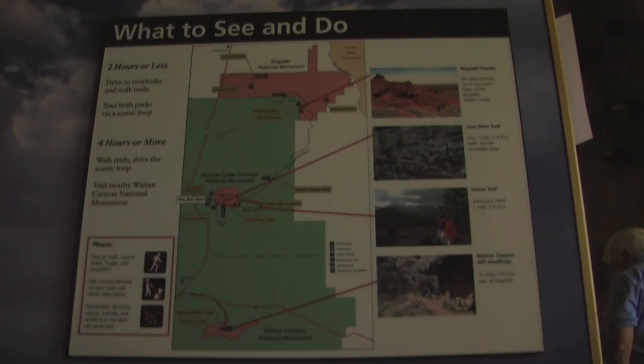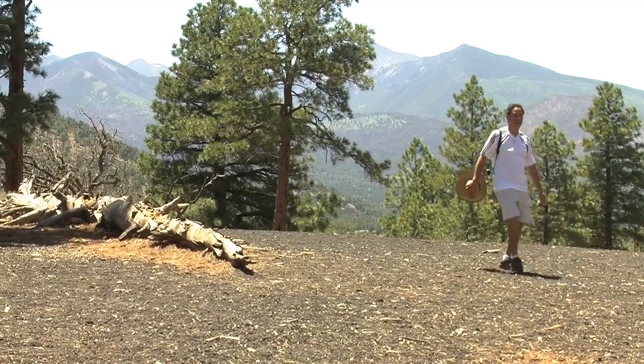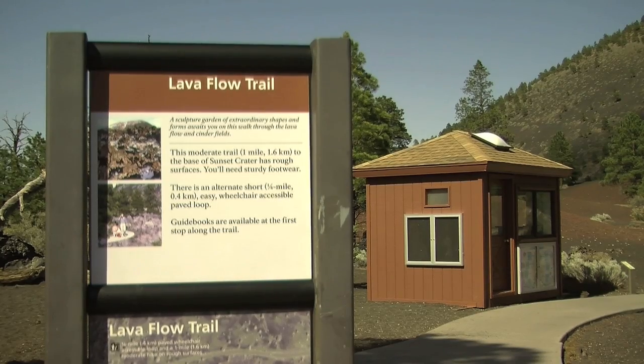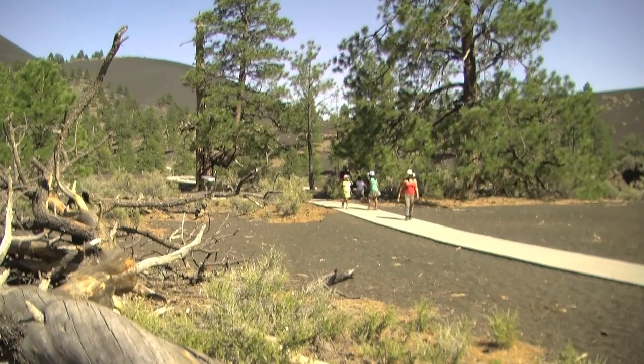There's a lot to see and explore around Sunset Crater. The Lennox Trail, for example, leads to a high point which provides a beautiful view of the peaks and Sunset Crater. The Lava Flow Trail winds through lava flows and cinder fields at the base of Sunset Crater — a one-mile loop through an amazing volcanic landscape.